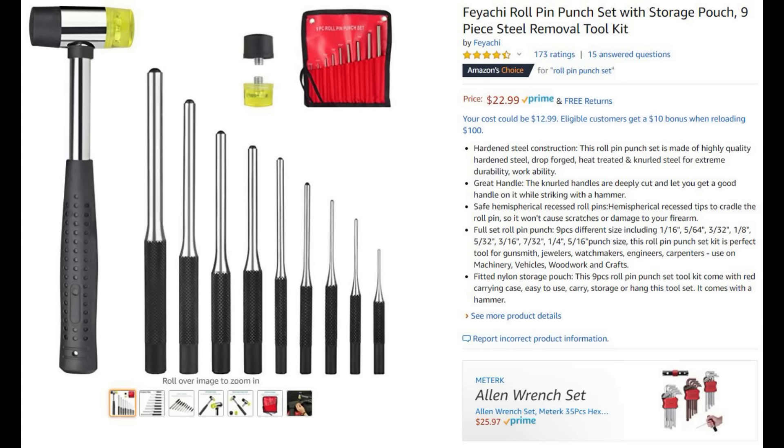Now I know this is a Harbor Freight video and we're going to step away from it for just a second: Amazon has a great deal on a roll pin punch set. I suggest you have one of these in your inventory at all times. ARs are notorious for roll pins, and a roll pin punch set is the only — the proper — way to take out a roll pin. They also carry this mallet we just reviewed, at $22.99.